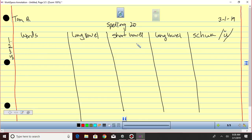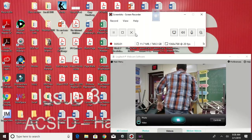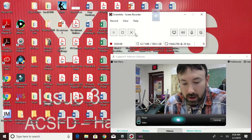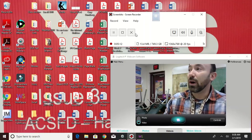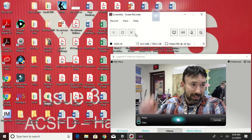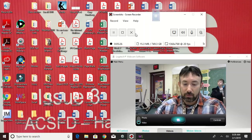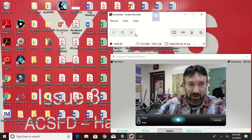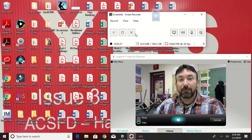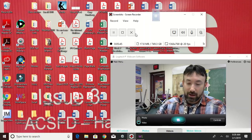Without any further ado we are going to get started. Number one, yellow group: 'froze.' Number one, green group: 'needle.' Number one, blue group: 'volcano.' Number two, yellow group: 'coal.' Number two, green group: 'feather.' Number two, blue group: 'volcanic.'